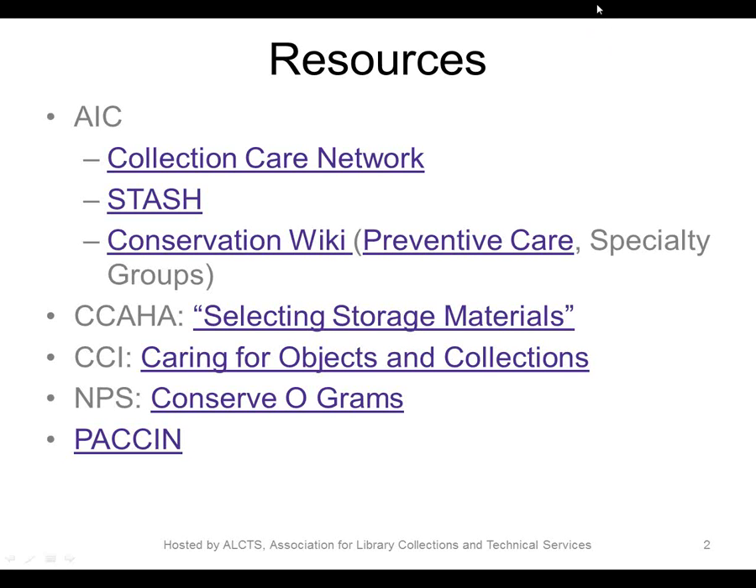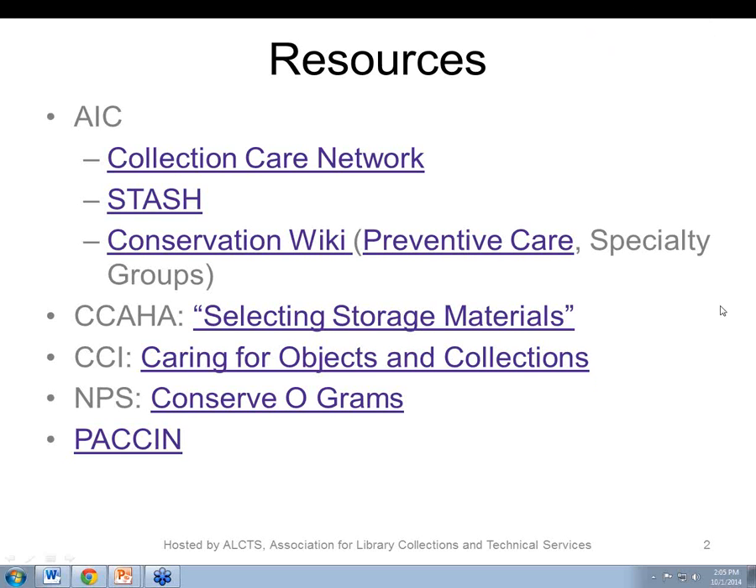This year they launched STASH — Storage Techniques for Art, Science, and History. It's a very new resource, created as a collaborative effort between CCN and a group called Spinach, the Society for the Preservation of Natural History Collections, supported by the Kress Foundation. The first items in STASH come from a popular 1992 publication called the Storage of Natural History Collections: Ideas and Practical Solutions. Also from AIC on their conservation wiki are the preventive care wiki pages being developed by CCN.